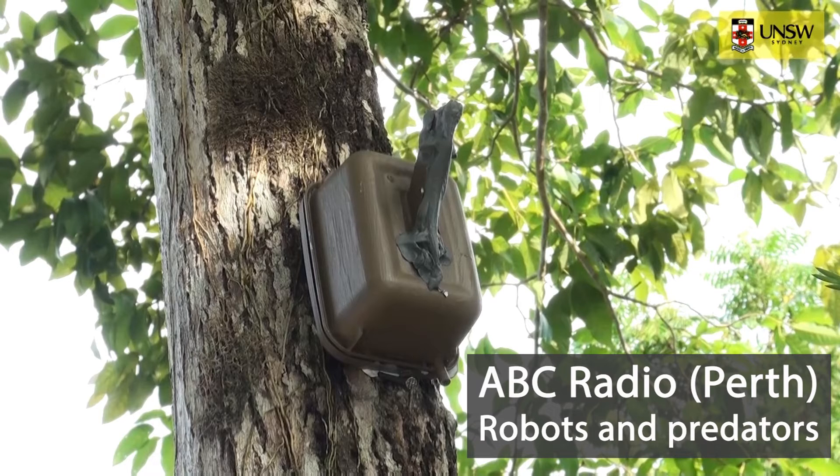That's mounted on a stage that hides all the electronics associated with the robotic movements. It also had the battery pack, the circuit boards, the servos, and a light sensor to switch it on and off — because these are lizards that are only active during the day, so we only wanted the robots to be active during the day as well.